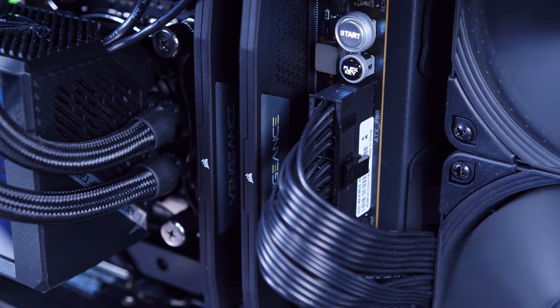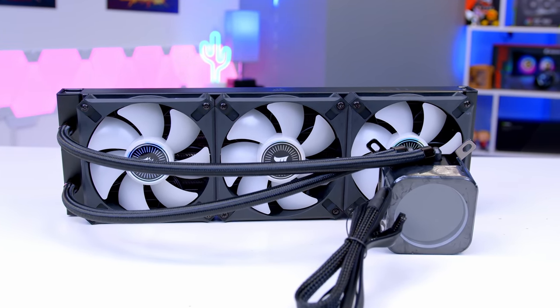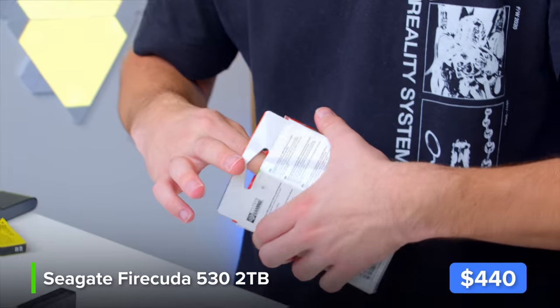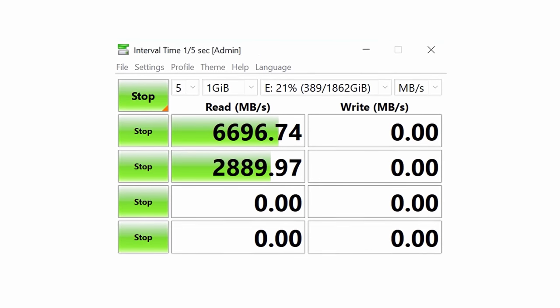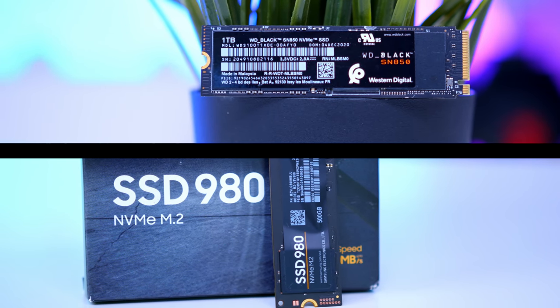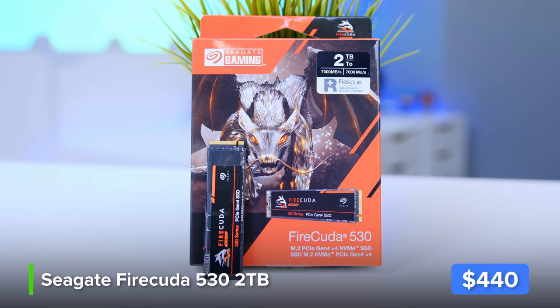For storage, this is the FireCuda 530 — a two terabyte NVMe drive with market-leading speeds. The 530 is simply the best Gen 4 drive on the market; look at the benchmarks and it's pretty undeniable. If you're not so fussed about write speeds you can save money with the WD or Samsung drive, but if you want seven gigabytes per second read and write, the 530 is absolutely the one I'd recommend.